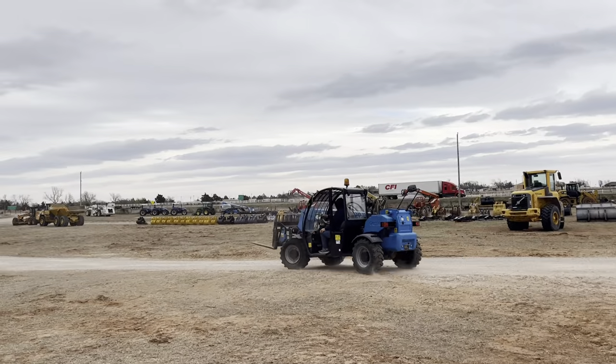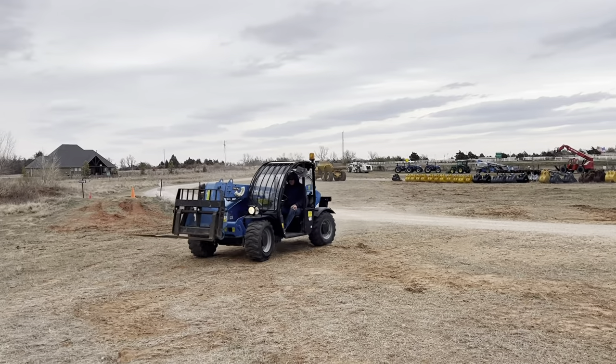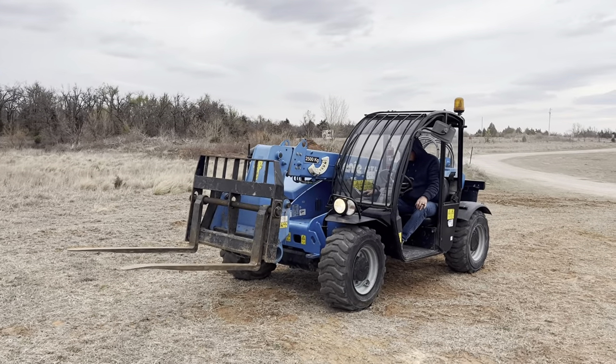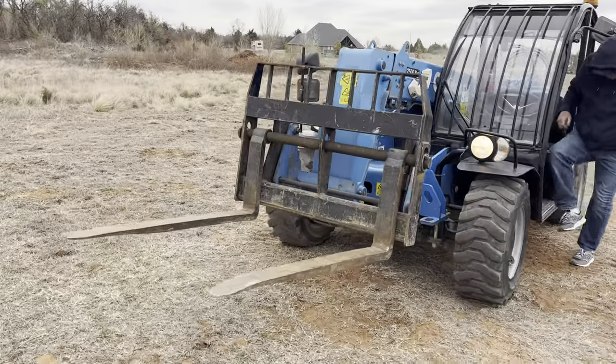I think it's amazing that the capacity of this machine is 5,500 pounds for such a compact size, because the big guys with a much larger footprint are only doing 6,000 pounds. Pretty cool.